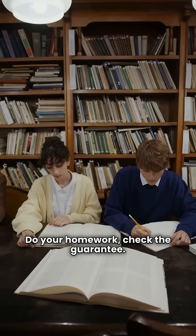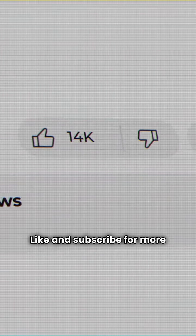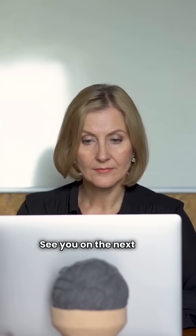Do your homework, check the guarantee. Like and subscribe for more straight talk. See you on the next job.